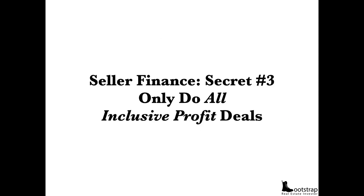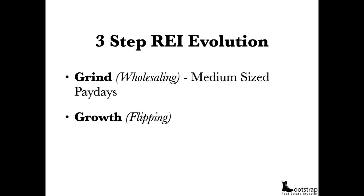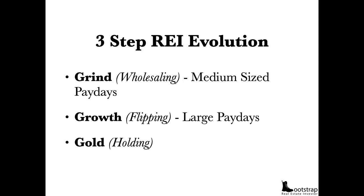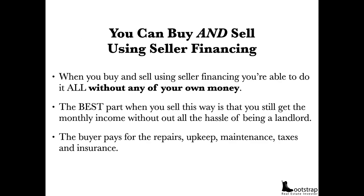That leads into seller finance secret number three: only do all-inclusive profit deals. There's a three-step REI evolution — you grind with wholesaling for medium-sized paydays, then flip for large paydays, then hold for small monthly paydays. With seller financing, it's the perfect three-in-one strategy: small monthly cash flow payments, medium-sized down payment paydays, and large equity paydays when they cash you out. You can buy and sell using seller financing without any of your own money. And when you sell this way, you keep the monthly income without the hassle of being a landlord — the buyer pays for repairs, upkeep, maintenance, taxes, and insurance. Not you.